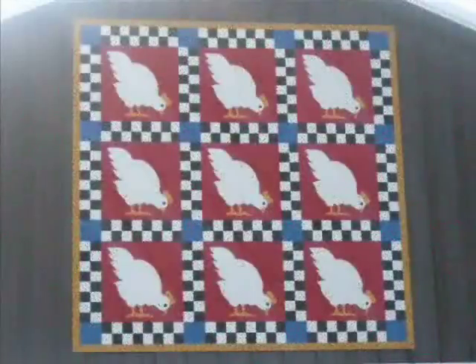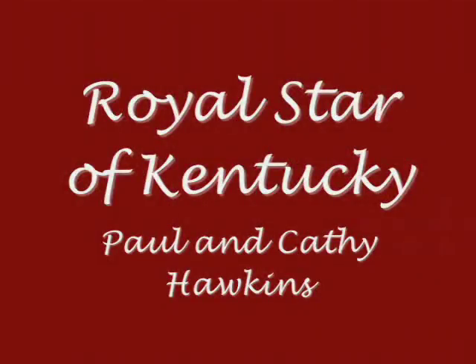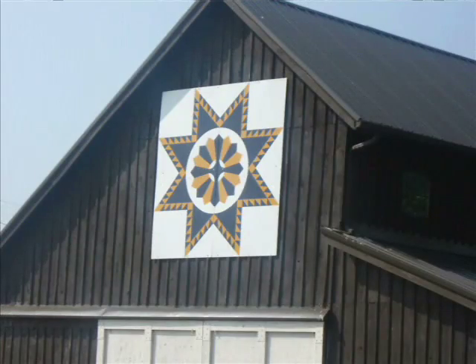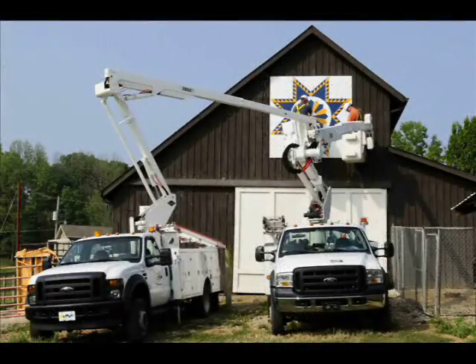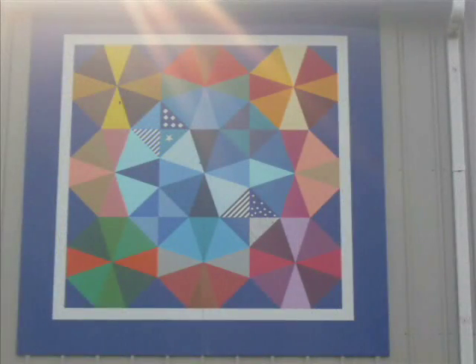Paul and Kathy Hawkins chose the quilt Henze Pecken because one of their hobbies is caring for chickens — Kathy saw the pattern in a magazine and fell in love with it. The Royal Star of Kentucky, also by Paul and Kathy Hawkins, was made originally by a dear friend of the family; they wanted to honor her passing with this quilt. Athlean and Lee Tindall chose the Kaleidoscope because they liked the colors and the way it stood out.